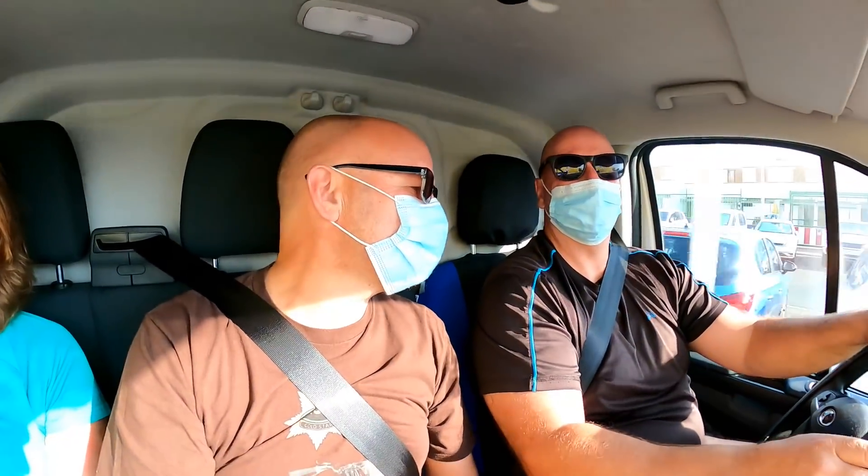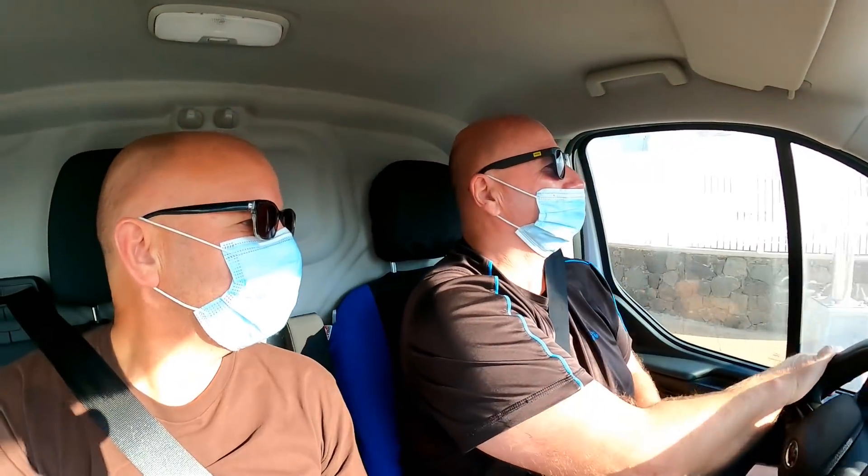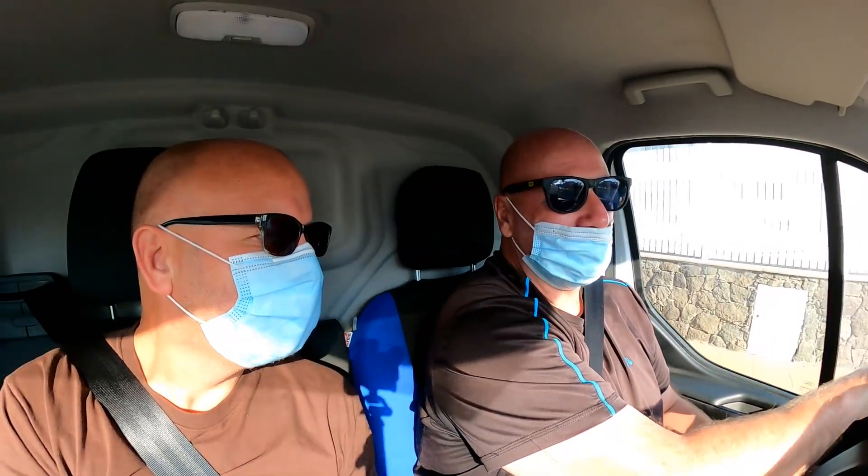Martin, you know all about these things — what would you say most learners struggle with? Most learners struggle with slow speed control. So that's what we're going to be doing today with Carol — working on slow speed control so she can exit junctions safely, go around tight turns, and move around in traffic.